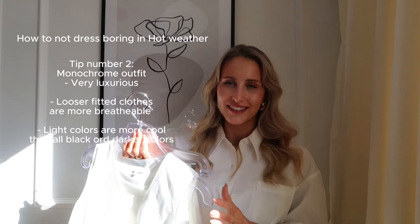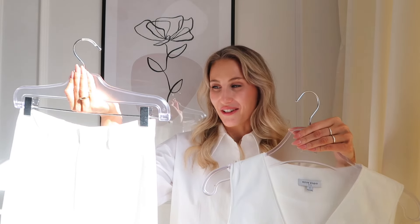My absolute favorite way to dress in summer is in all-monochrome outfits — especially all white. The secret is to go for more flowy fabrics that will keep you cool and won't get sticky to your body when it gets hot. White colors will also be much cooler in summer than darker colors like all black. I think this is my favorite outfit from Petite Studio because it is just so much my style — it's Scandinavian, luxurious, minimalistic, and just so stylish. This will for sure be my go-to look this spring and summer. I'm actually going to an event soon and I might wear just this outfit.